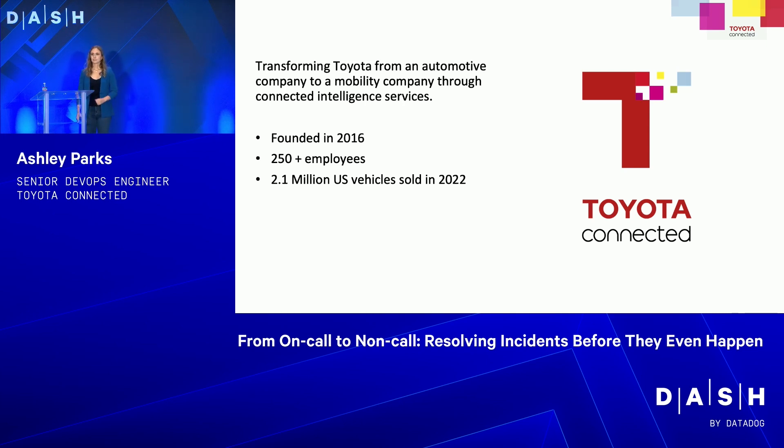I'll tell you about my project, but there are other divisions at Toyota that do some cool machine learning stuff with the vehicles. They helped redesign the UI and the head units of the car. Just to give you an impact of Toyota — in 2022 in the U.S. alone, Toyota sold about 2 million vehicles. So, big impact with the software we're making.